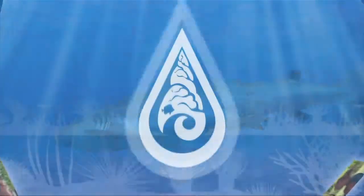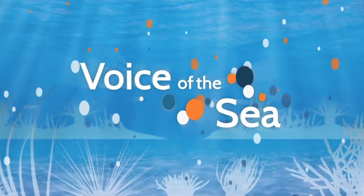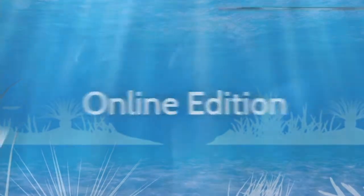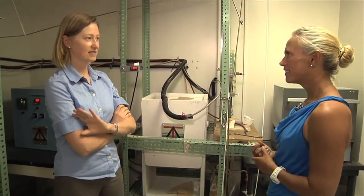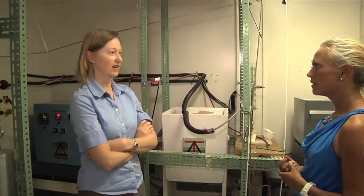Voice of the Sea — learning from experts across the ocean. Welcome to Voice of the Sea. This time on Voice of the Sea, we take a look at some of the equipment used to replicate volcanic reactions inside the laboratory at the University of Hawaii Center for Volcanology on Oahu.